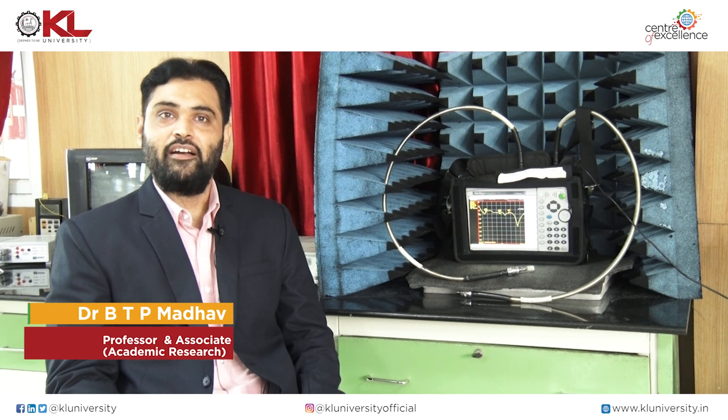Hello, this is Dr. BTP Madhau. I am Professor and Associate Dean in Research at KLDMU2B University. Today we are at the Antennas and Liquid Crystal Research Center.